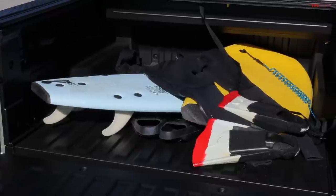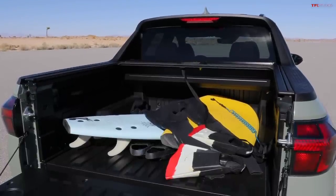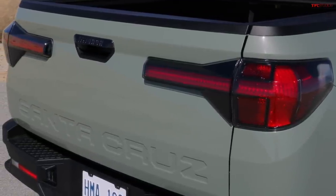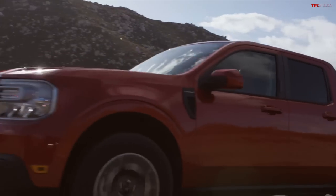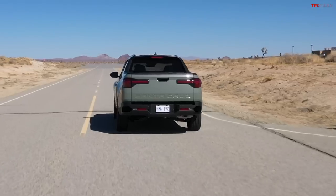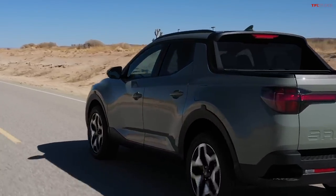In Australia there'd be no doubt — it's a ute. Hyundai is happy to point out it was designed in California; it really feels like it was designed as a lifestyle vehicle for Californians, maybe with surfboards in the bed. It's designed in California, built in Alabama, and right now only sold in North America. Even though the Ford Maverick and the Santa Cruz directly compete, people are less confused about the Maverick because Ford builds trucks — Hyundai doesn't have a pickup truck heritage in America.